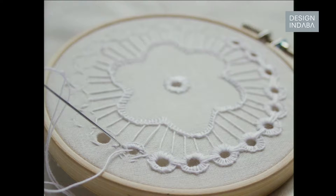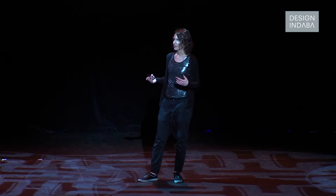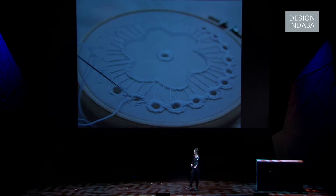My main inspiration was an embroidery style deriving from the region around the school in Poland, around Poznań. It's called Snutki. Not many people know how to make it now, so I wanted it to be fancy again for the new generations.